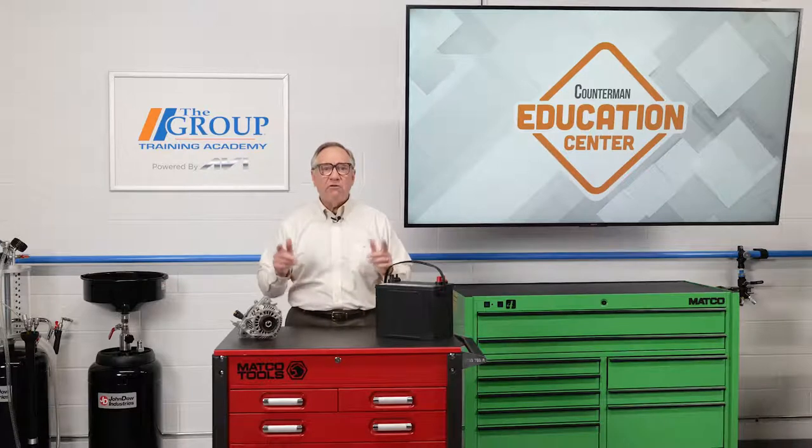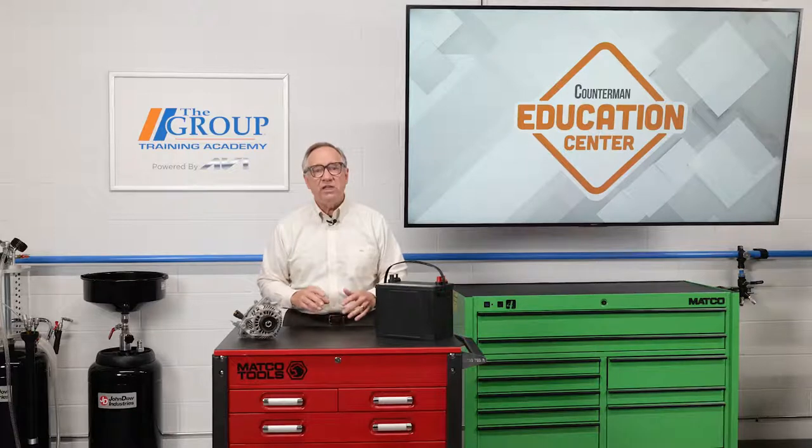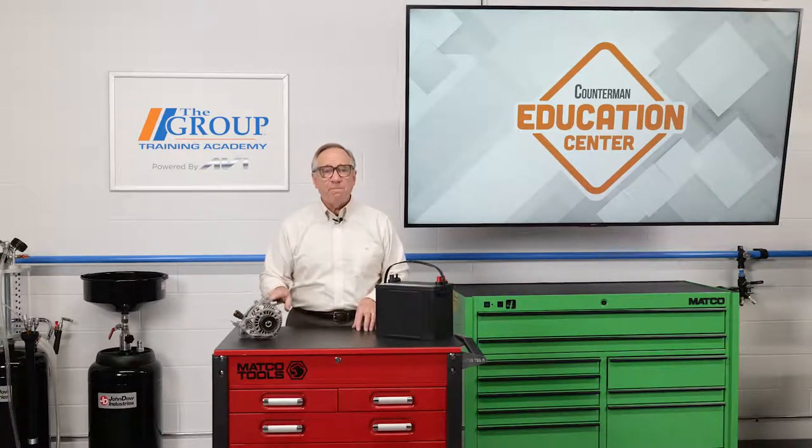What does all this mean for you on the counter? It has many effects on the selling of these components. The knowledge you have to have to get the right part for the application is very specific.